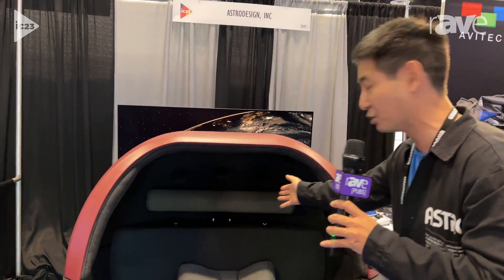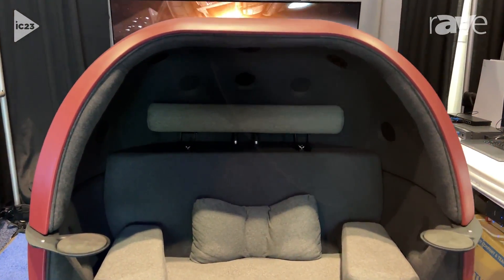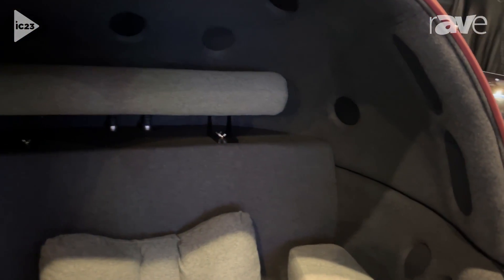Hello, welcome to InfoComm 2023. You're here at the Astro Design booth, and today we have something incredible to showcase: a 22.2 channel surround sound chair. This chair delivers immersive audio — you'll be fully engulfed in sound. It features 24 speakers surrounding the occupant and plays Dolby Atmos.